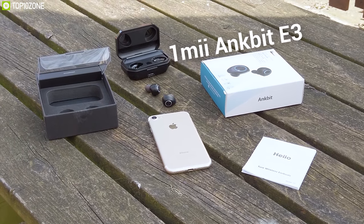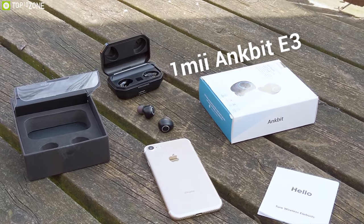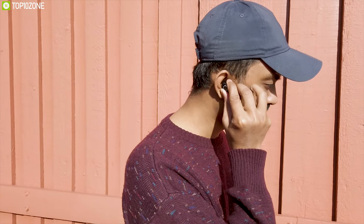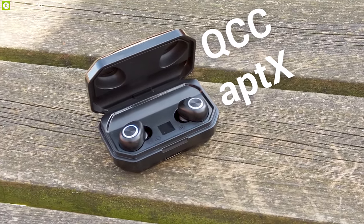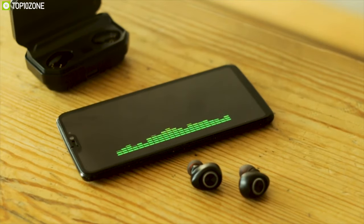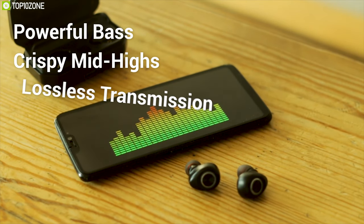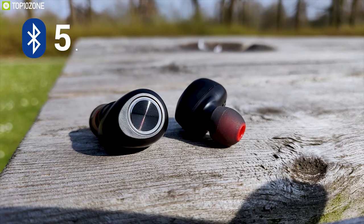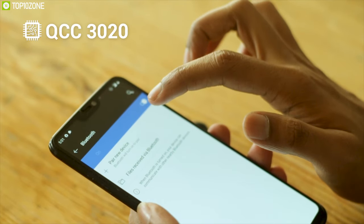Enjoy great quality music while traveling with the OneME AKBit E3 TWS earbuds, a unique and powerful earbud that lets you enjoy your favorite music wherever you go. With the perfect combination of QCC aptX audio and CVC 8.0 noise cancellation technology, this earbud lets you enjoy CD-like audio with powerful bass, crispy mid-highs, and lossless transmission. Equipped with Bluetooth 5.0, it boasts the world's most advanced Bluetooth chip QCC 3020 from Qualcomm for crystal sound quality and low power consumption.